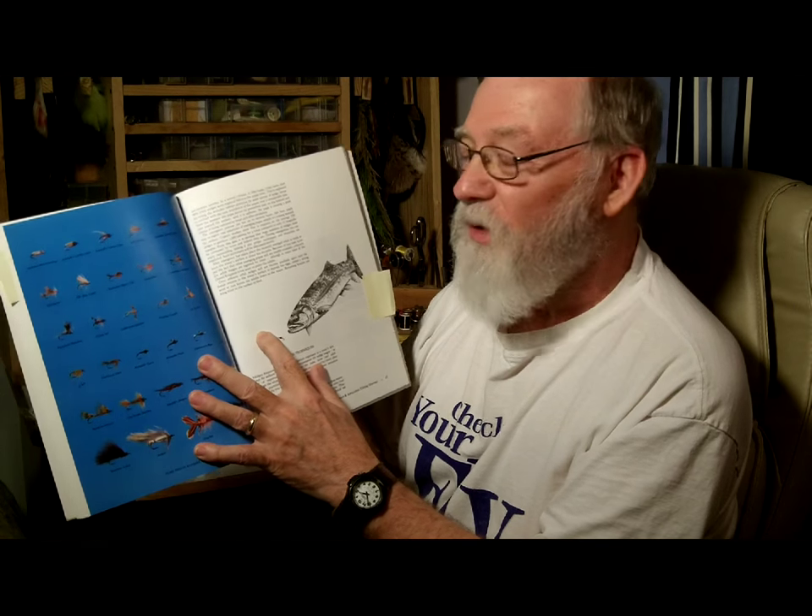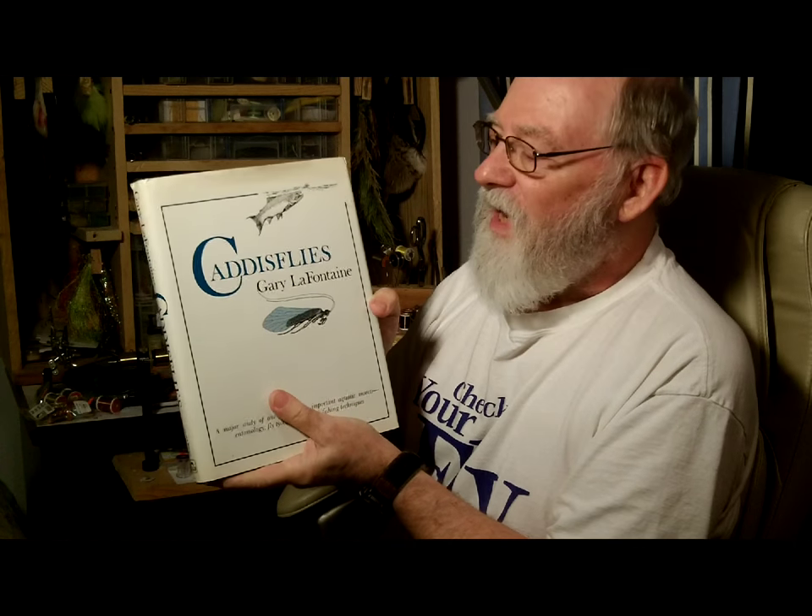He also provides examples of the flies that they use throughout the book and great information by insect in terms of what to fish for and when. Gary LaFontaine wrote a book about caddisflies themselves — a really in-depth study of caddisflies only.